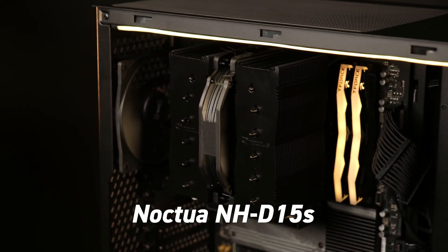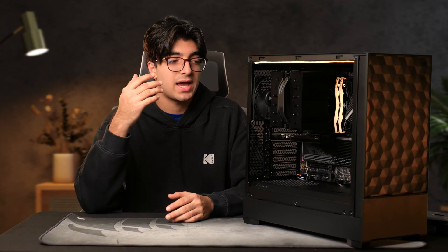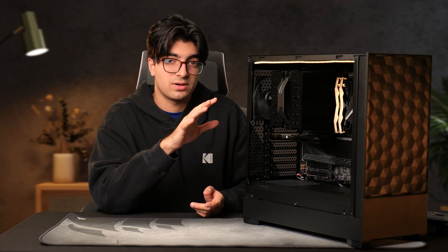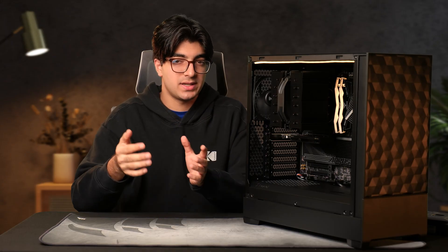To cool this chip, I went with the Noctua NH-D15S. The most important aspect for any workstation is reliability — the last thing you want is your PC to shut down or you have to send it into the shop for a few days and you're missing revenue. AIOs have improved over the past four to five years, but they have more moving parts, which means they're more prone to failing and more difficult to replace. The Noctua NH-D15S is a dual tower air cooler with two heat sinks and only one fan, so if anything goes wrong, all you have to do is buy a fan online and replace it. My client also wanted a silent build — his current system sounds like a leaf blower — so I added a low noise adapter for the Noctua fan so it runs at lower RPMs, meaning less noise but still good performance.